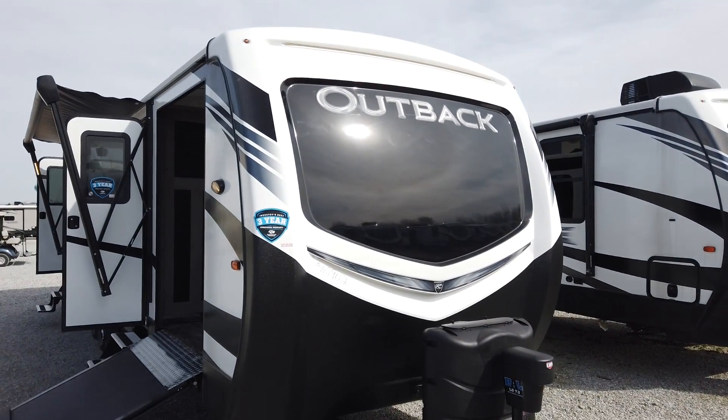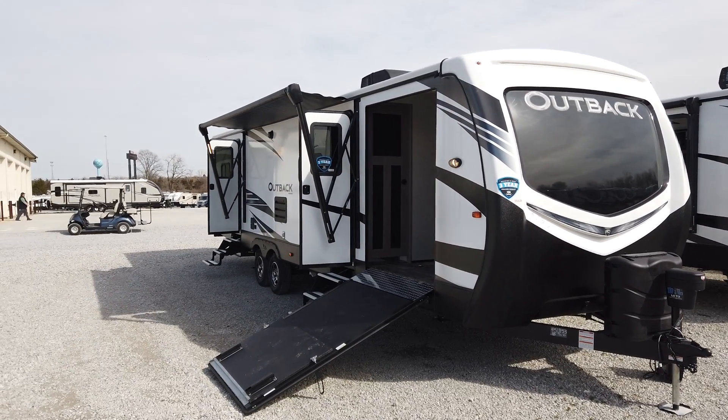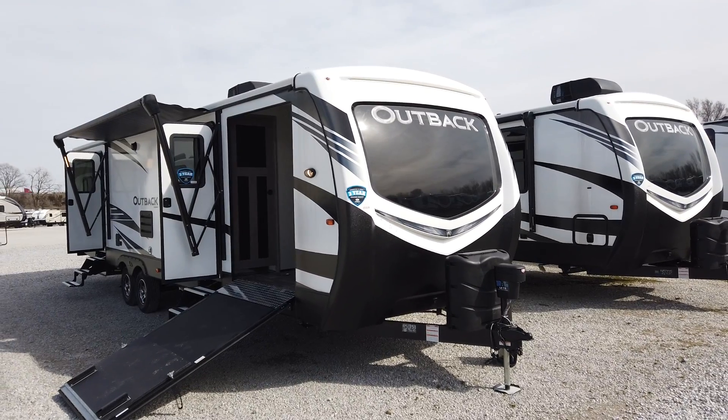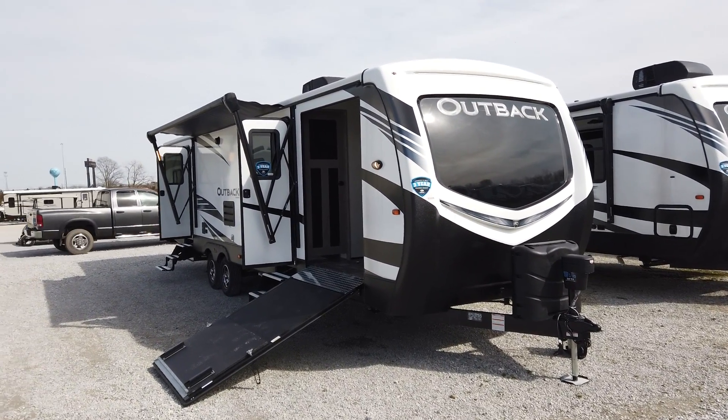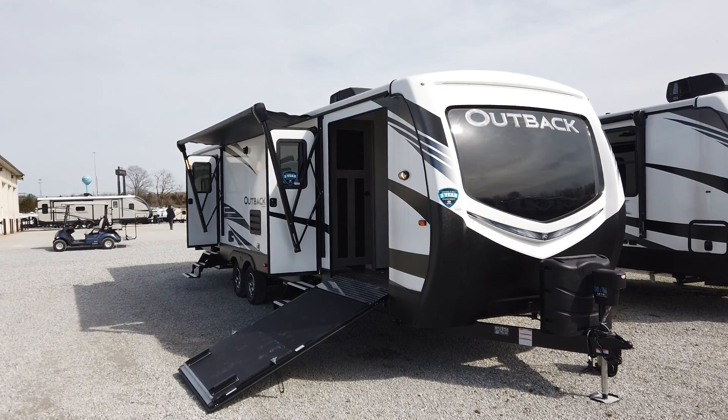King bed, two slides. Keystone Outback is Keystone's premier trailer. They've really pulled out all the stops on the Outback trailer line to really provide the customer with a very quality and well-built travel trailer.